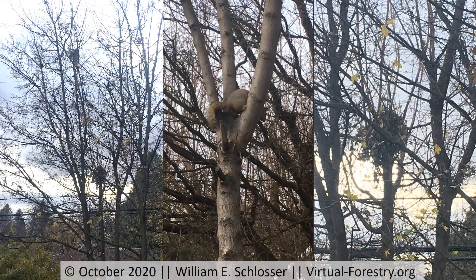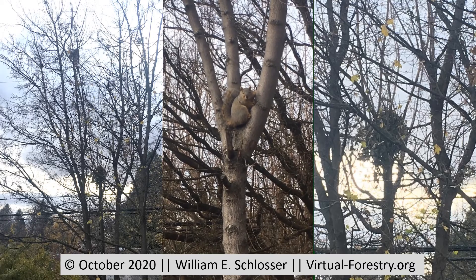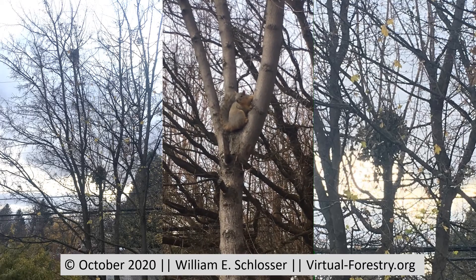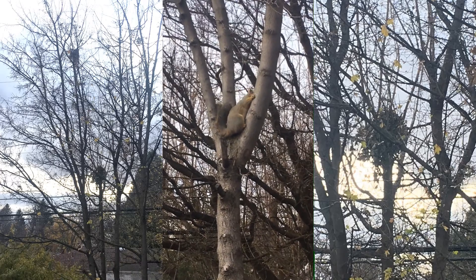Rodents are well known around the world. These are the mice, rats and squirrels living across North America. Squirrels in my backyard in Pullman, Washington, make nests in oak trees by smashing leaves between the forks and branches.